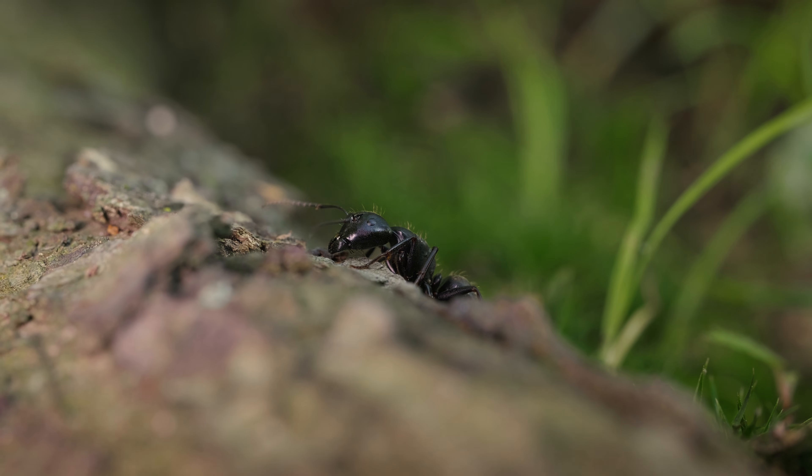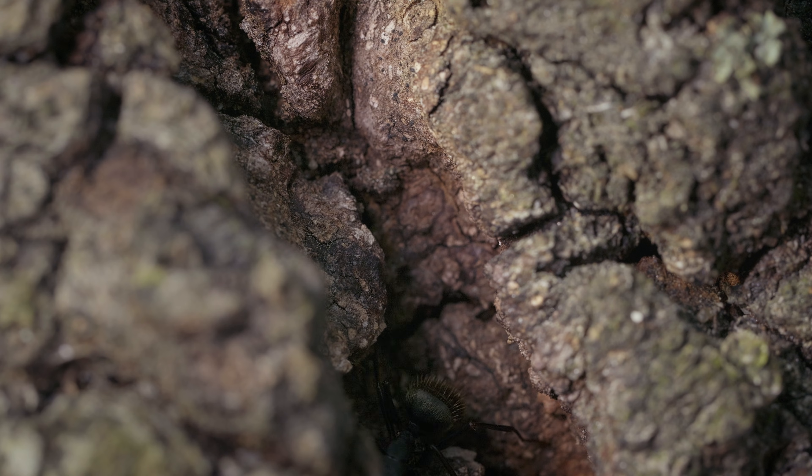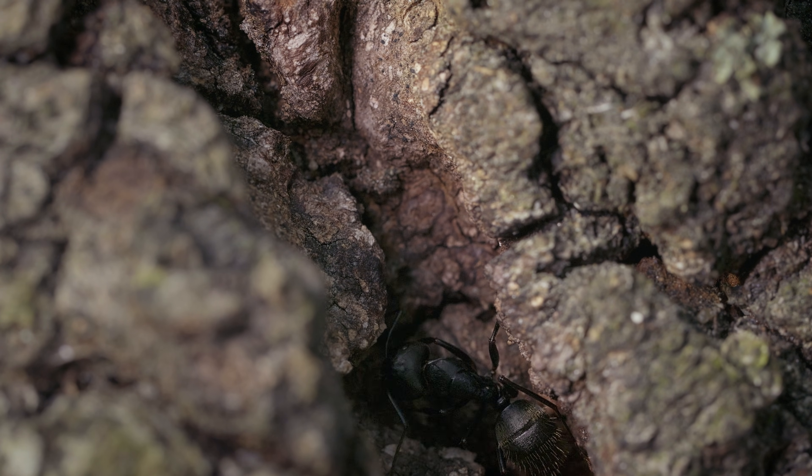Welcome to the fascinating world of black garden ants, tiny yet essential members of our ecosystem.